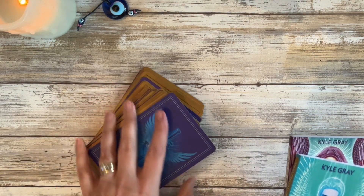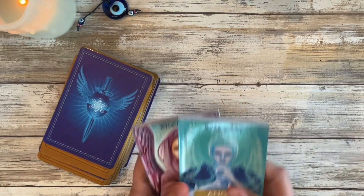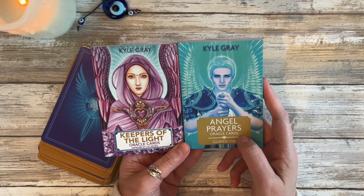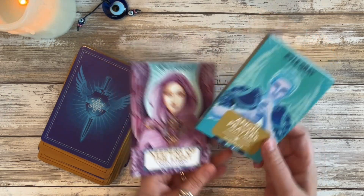I'm going to start out with my angel decks today since they're right next to me, and the first two decks I'm going to show in combination because I actually have the deck combined with one another — and those are both Kyle Gray decks: Angel Prayers and Keepers of the Light oracle cards.